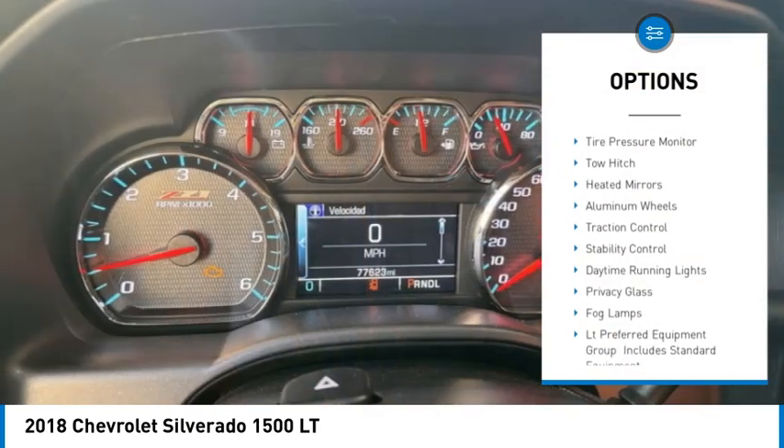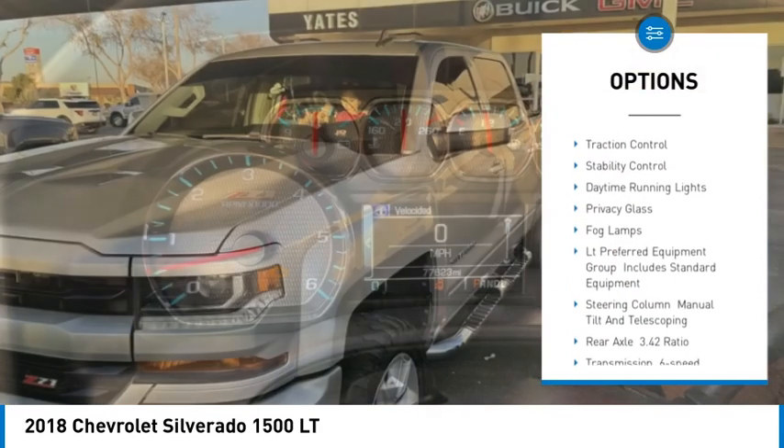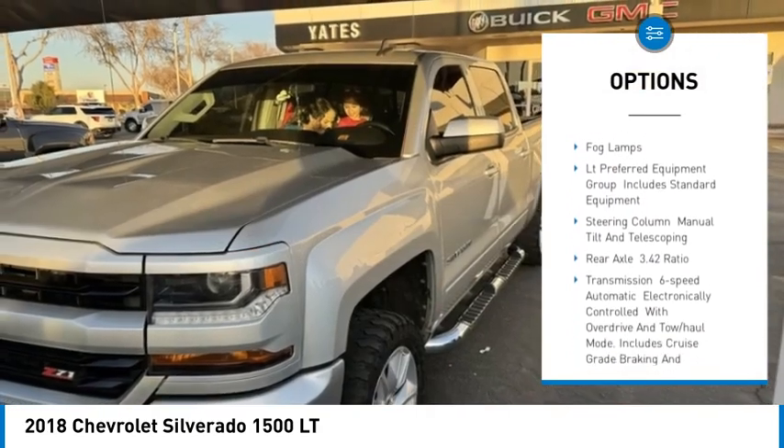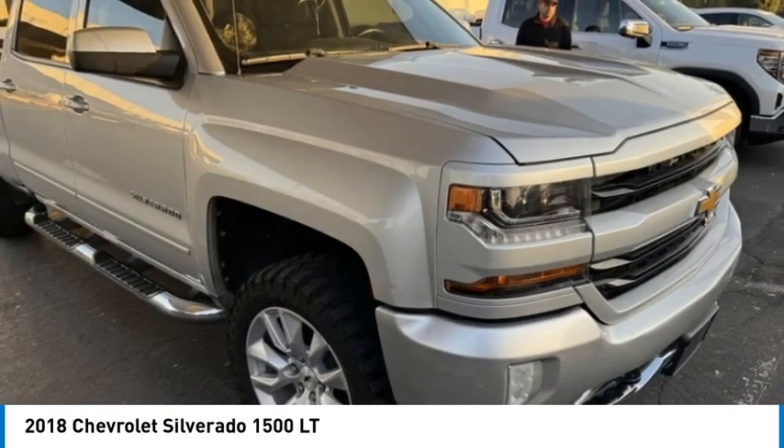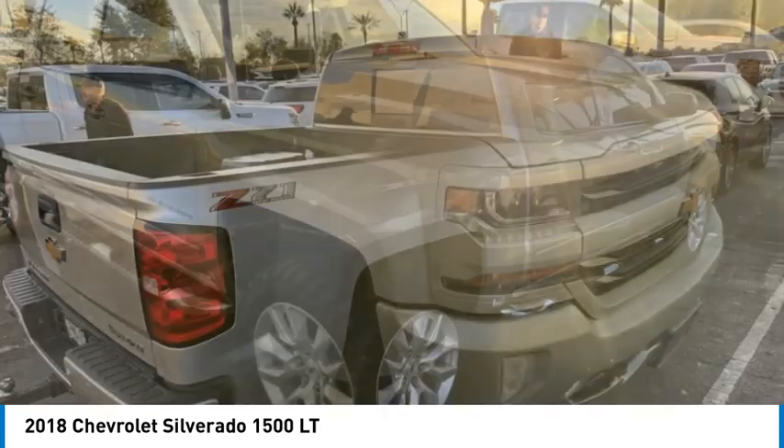4-wheel drive, tire pressure monitor, tow hitch, heated mirrors, aluminum wheels, traction control, stability control, daytime running lights, privacy glass, fog lamps.